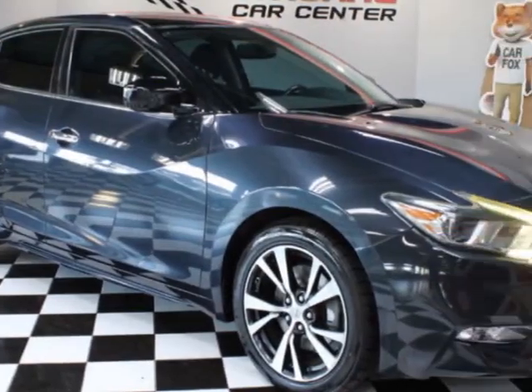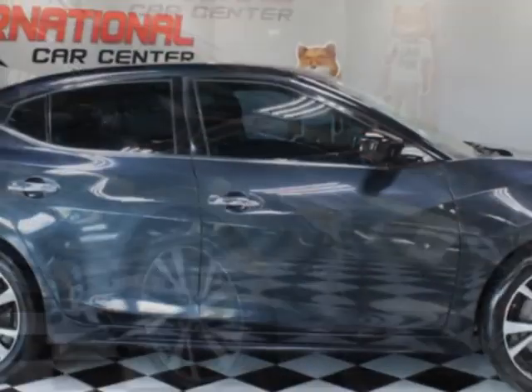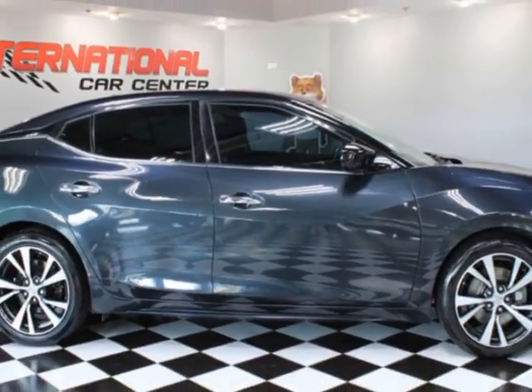This vehicle has just under 130,000 miles. For your protection, a warranty is available for this vehicle.